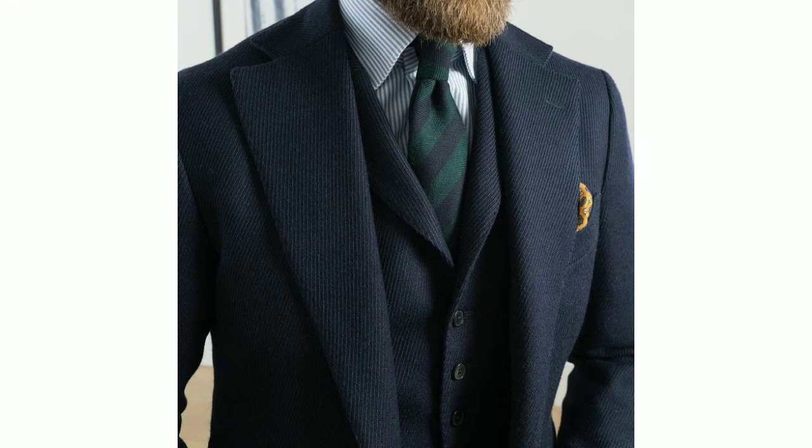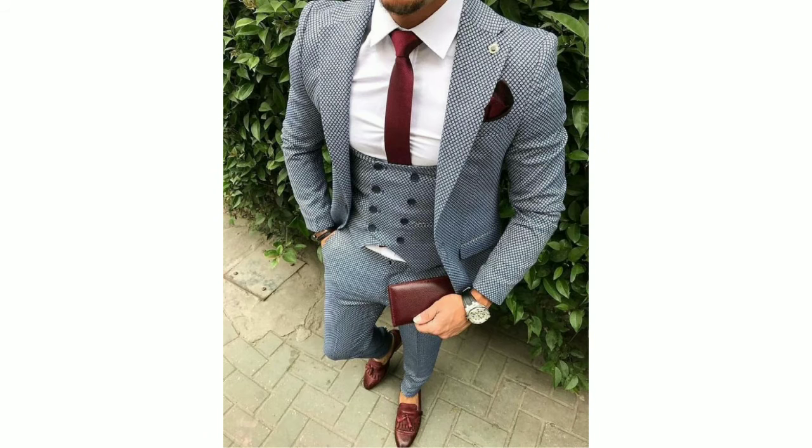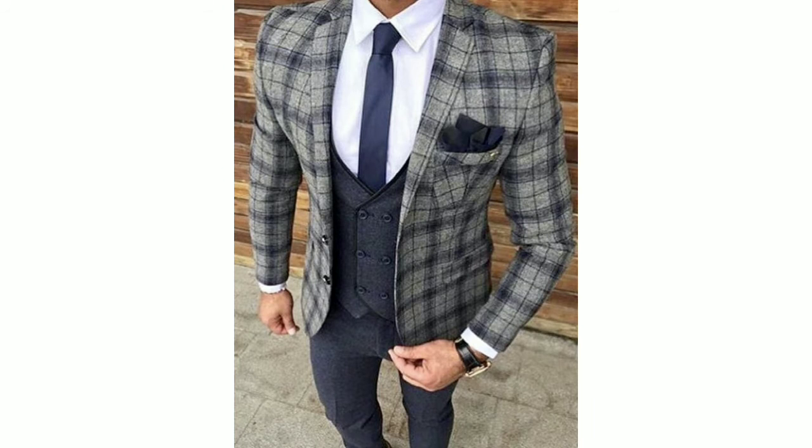Please share this video on all social media networks with your friends and fellows so that they can also get the idea of what kind of pant coat, what kind of color, or what kind of contrast they want to adopt.